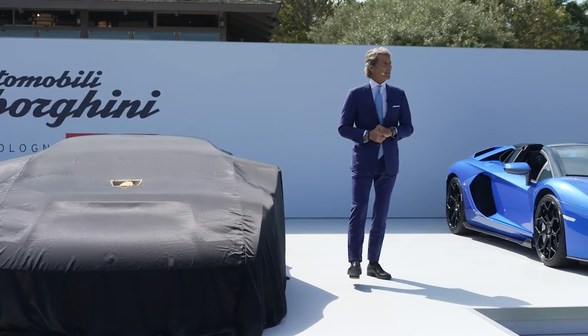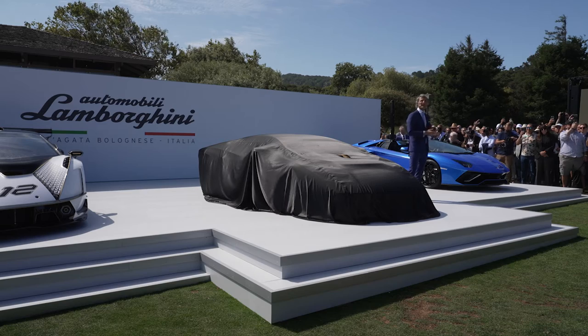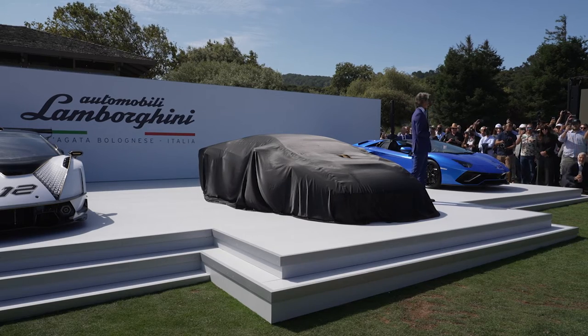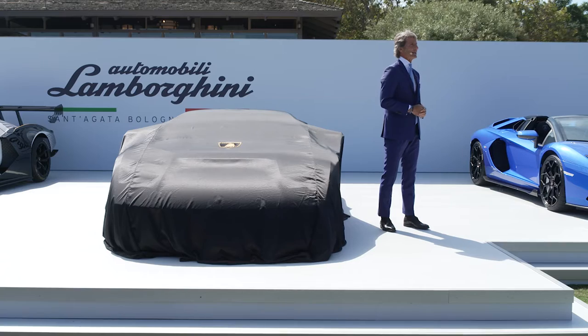Welcome to Lamborghini. It's good to be back in the US, good to be back at the Quail Lodge, and for sure it's good for me to be back at Lamborghini. My heart is very close to this company, to this brand, because it's brave, authentic, and it's really unexpected all the time.